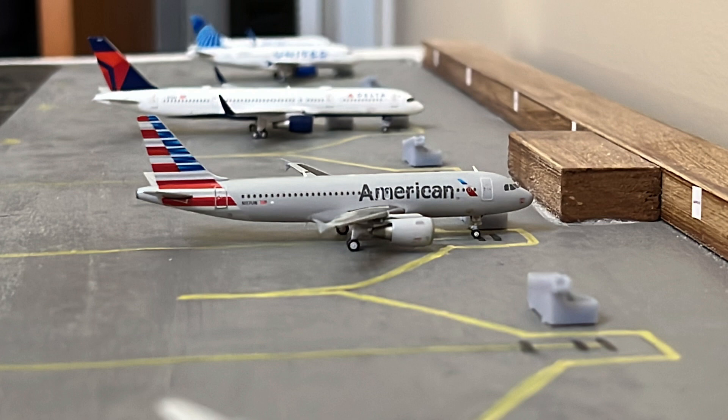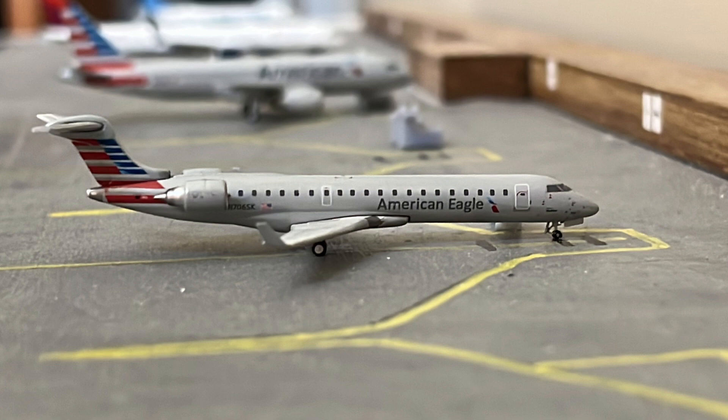Then we have this American Airbus A320 operating as an Airbus A319. This is getting its passengers deplaned from its flight from Phoenix. And then we have this American Eagle CRJ 700 getting its passengers deplaned from its flight from Los Angeles.